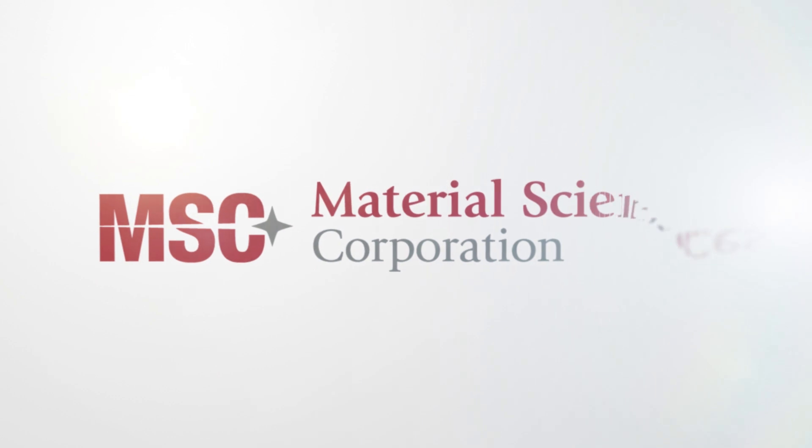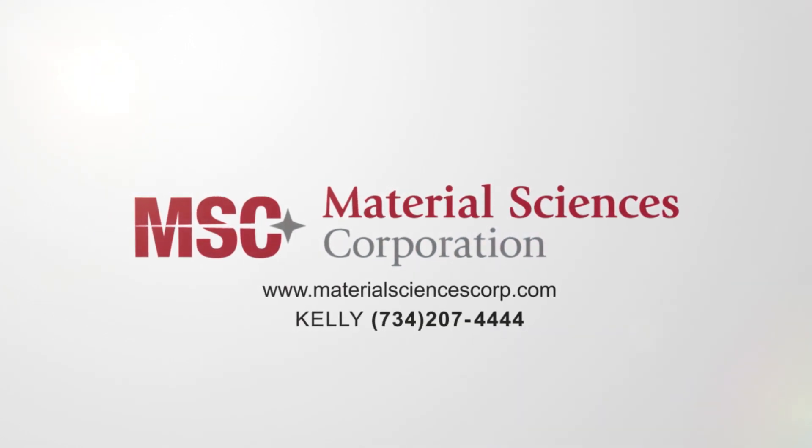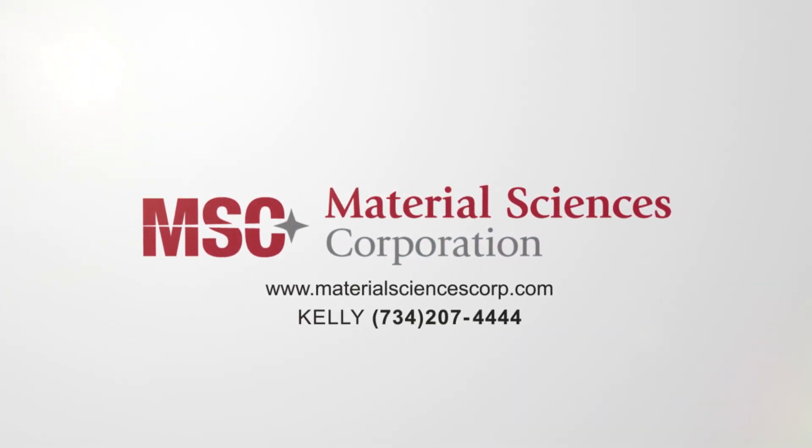MSC's unique ability to test under extreme environmental conditions and detect the lightest sound is a key differentiator in the way we optimize products. To learn more about our product portfolio and connect with us, contact Kelly at 734-207-4444.